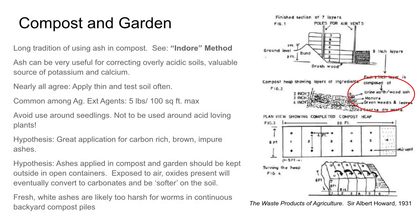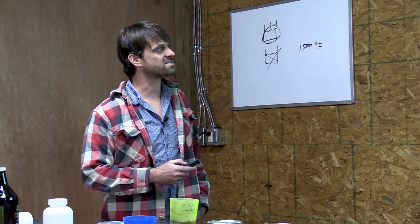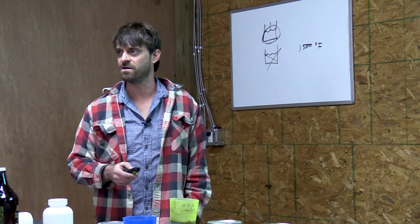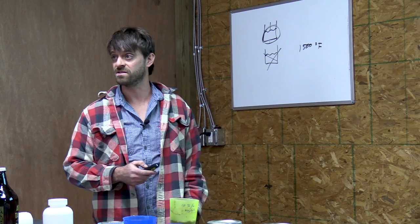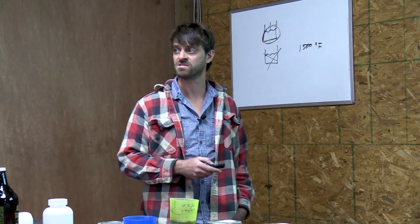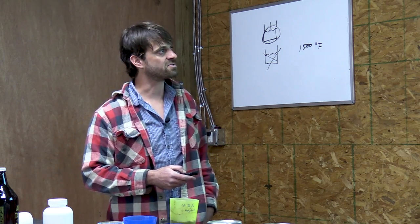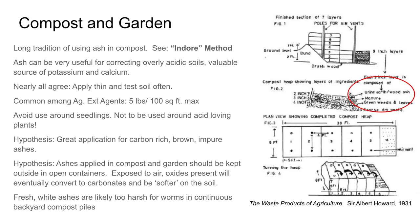There's a very long tradition of using wood ash in compost. Albert Howard, a scientist who did a lot of work in India in the early part of the century, developed very successful composting systems and is considered the father of composting. Wood ash was a very essential part of his system in terms of neutralizing the acidity of the compost. Ash can be very useful for correcting overly acidic soils, and as we know it's a valuable source of potassium and calcium.